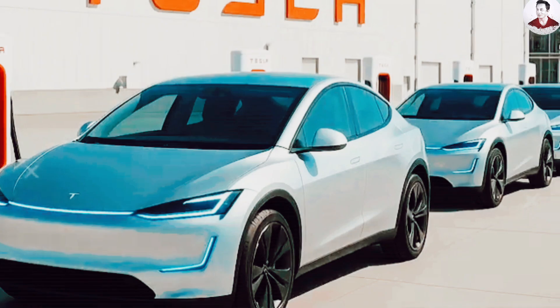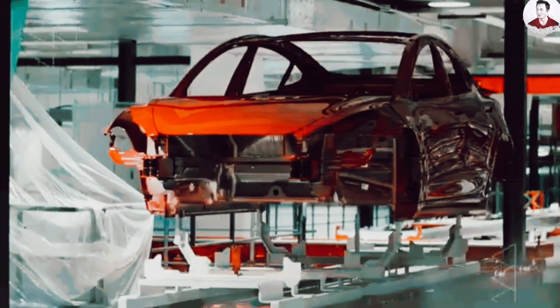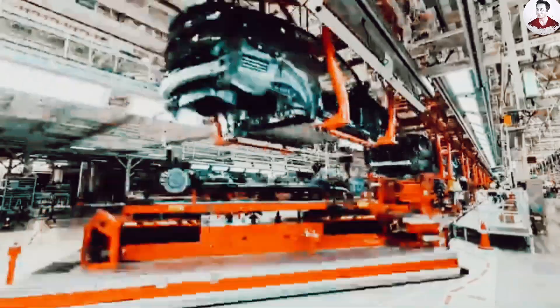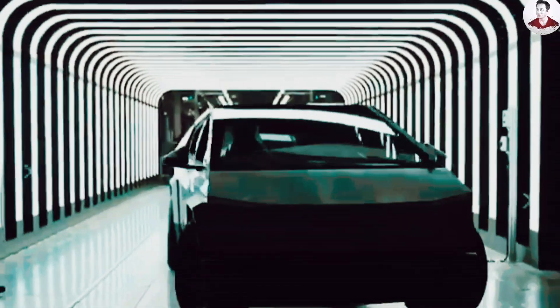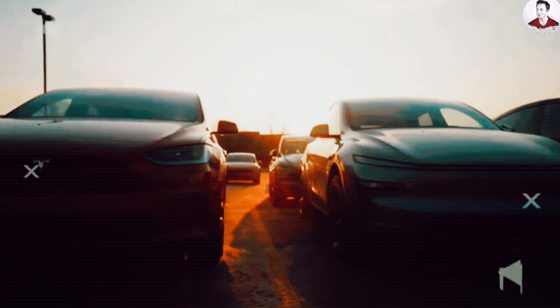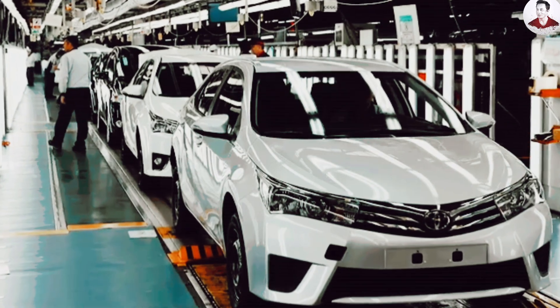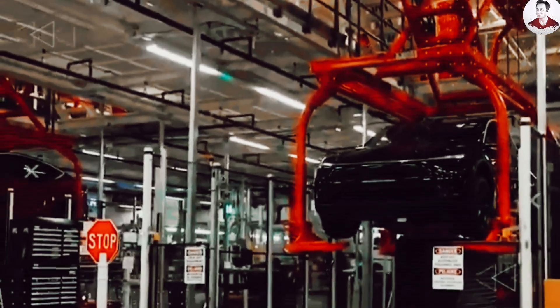Tesla's goal is one Model 2 every 40 seconds — that's 90 vehicles an hour, around 2,000 per day, and potentially 750,000 per year per gigafactory. That's a production scale on par with the Toyota Corolla, the best-selling car of all time. But unlike Toyota, Tesla is using fewer parts, less labor, and dramatically faster build times to get there.